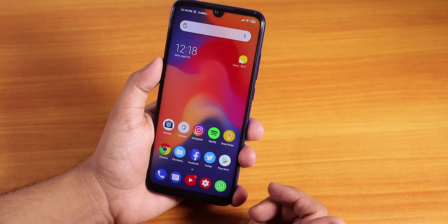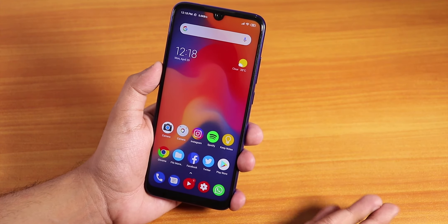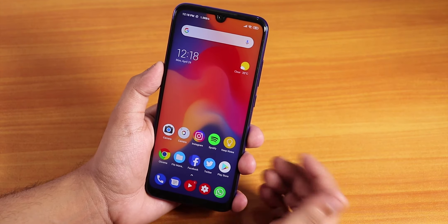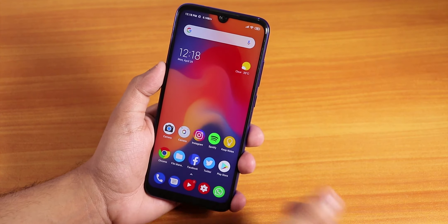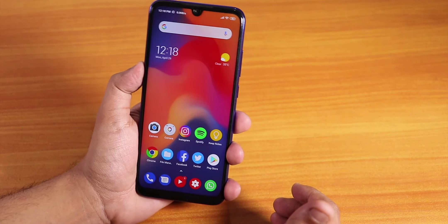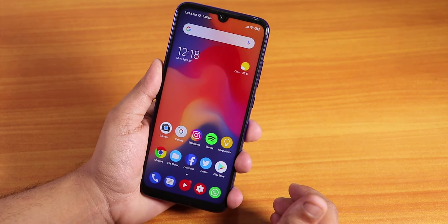That's pretty much it guys. Thank you so much for watching — share this video if you want your friends to know about the 10.2.10 update on the Redmi Note 7 Pro, give it a thumbs up if you like it, and subscribe to the channel. This is Tito from KD Antec signing off — catch you in the next one, bye!